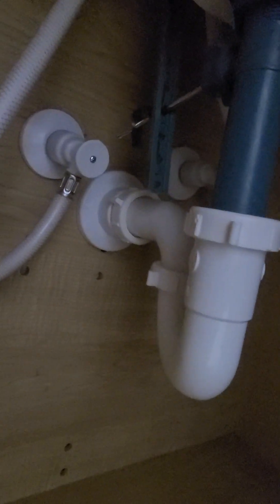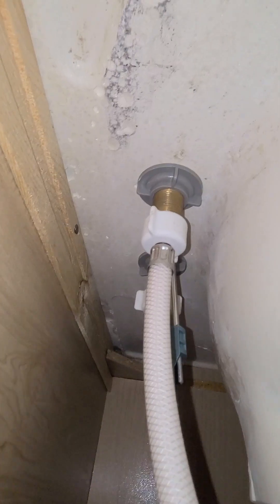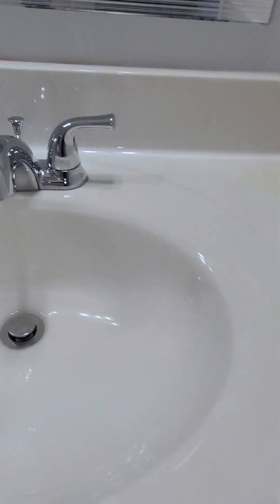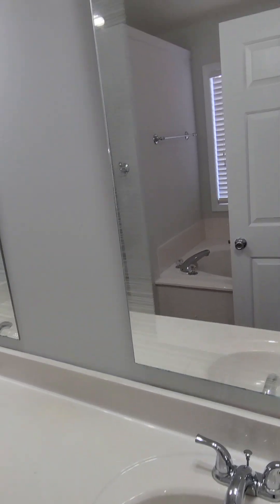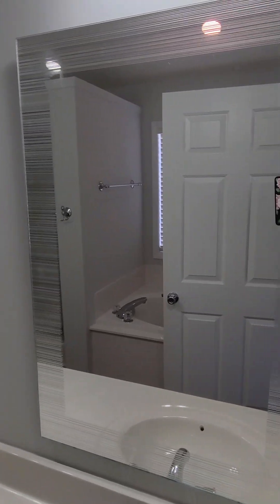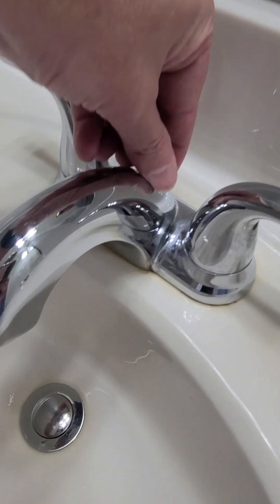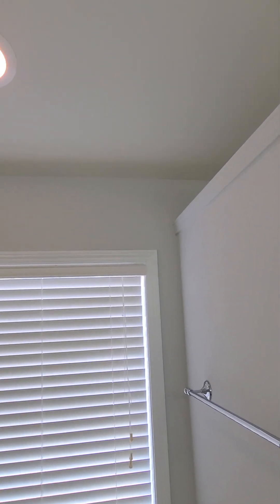Here's the master bathroom with dual vanities — older cabinetry but you can make it look amazing. Looking at the plumbing under the sink, there's no active leak — really clean, probably replaced not too long ago. They've got a nice split mirror setup instead of builder-grade mirrors. The stopper isn't hooked up properly but that's an easy fix. There's also a nice big window above the tub area.